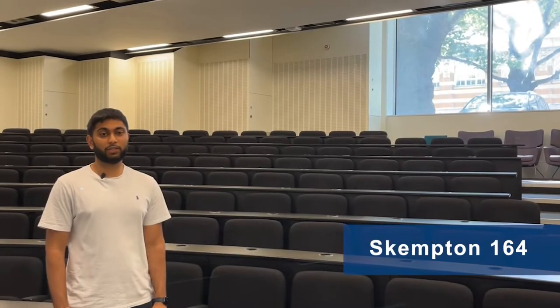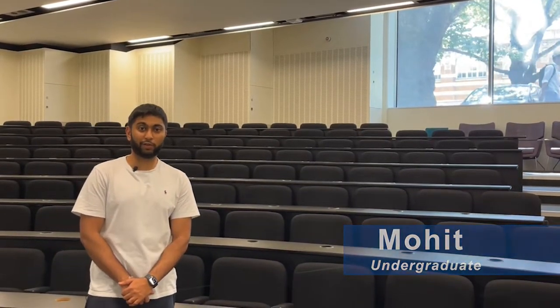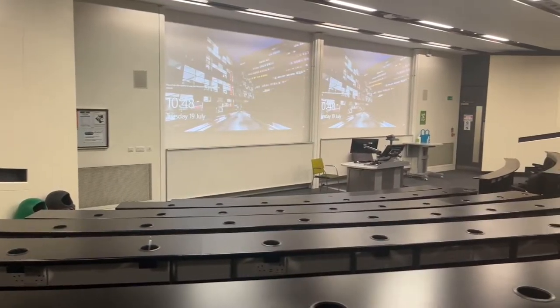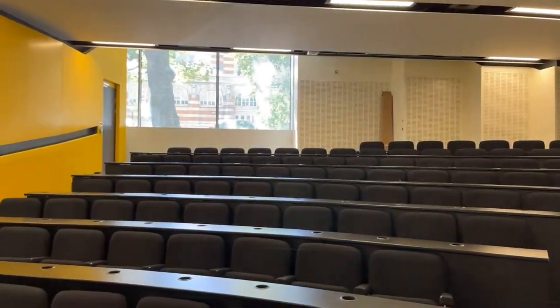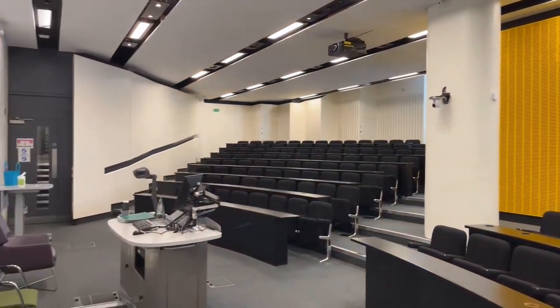This is Skempton 164, your primary lecture theatre for first and second years. It has a capacity of 160 students, holding full class lectures. It also has plug sockets at every seat for charging your iPads and laptops. There are two projector screens at the front of the lecture theatre, ensuring that everyone has a good view at every seat. All lectures are also recorded, which may be required for later viewing.